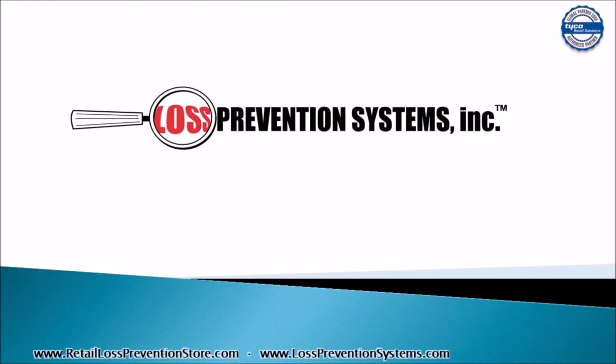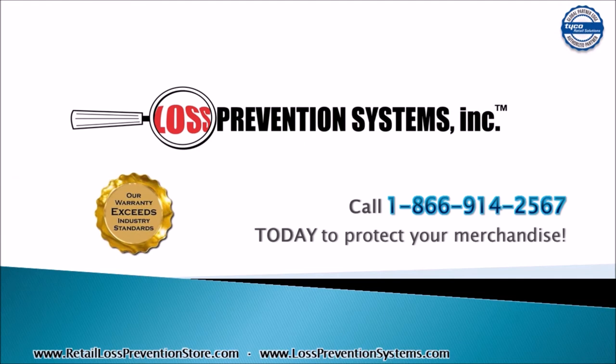For more information on the RF 33mm round label by Tyco Sensormatic, contact Loss Prevention Systems today. Thank you so much for watching.